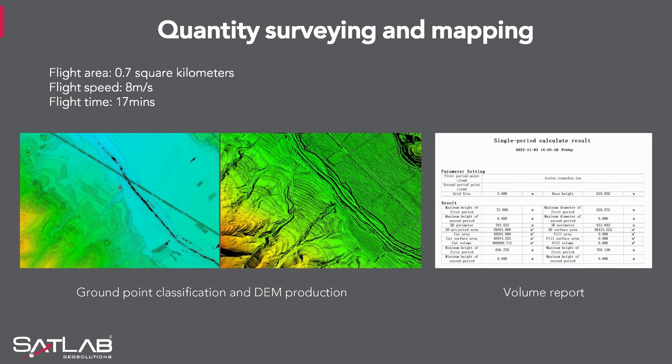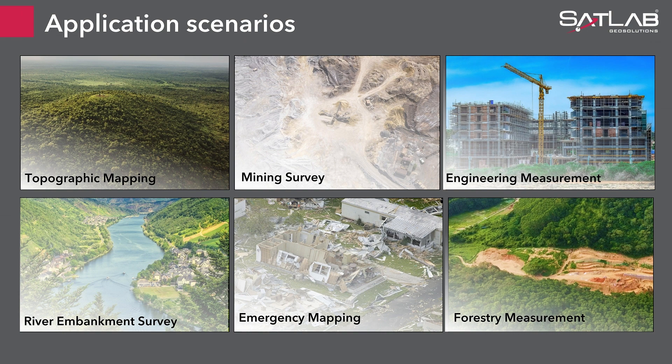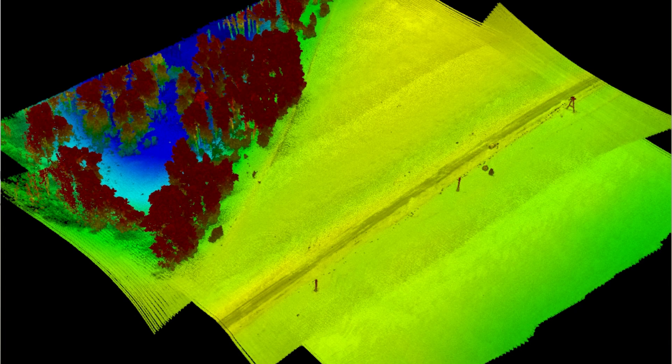Quantities are a thing of the past. Fast capture and efficient data analysis via SatLiDAR gives us complete quantities with just a few clicks. Scenarios where the APAS can be deployed include topographic mapping, the mining sector, engineering, hydrological surveys, emergency mapping, and forest mapping where the Triple Echo works at its best. Here are a few more samples of data sets collected in the field not too long ago.